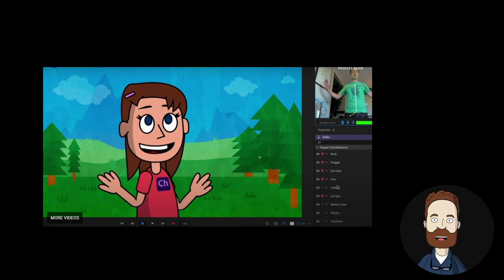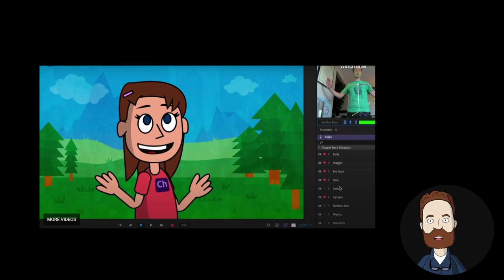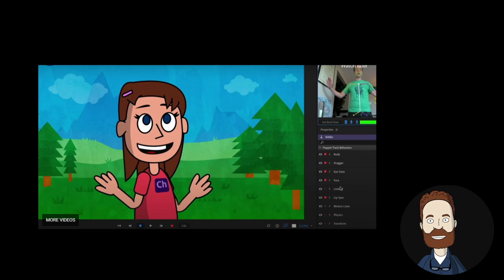Preview: Body Tracker, Adobe Character Animator. Adobe has a beta version of the most requested feature for Character Animator — full body tracking. Using any standard webcam, track your body, arm, and leg movements to bring your characters to life in new and exciting ways in Adobe's Character Animator.